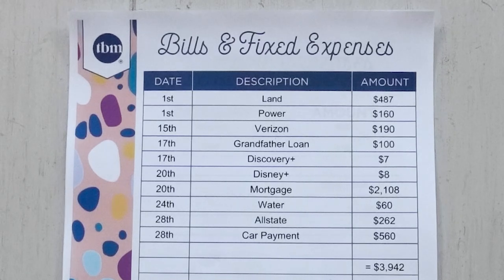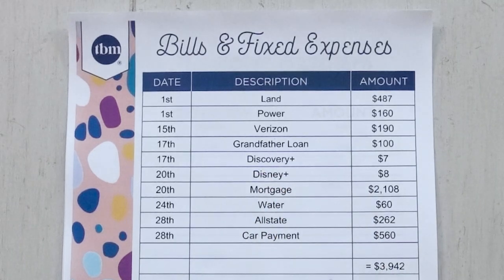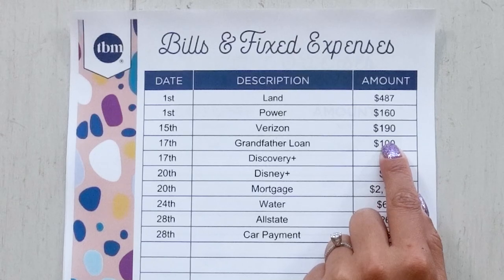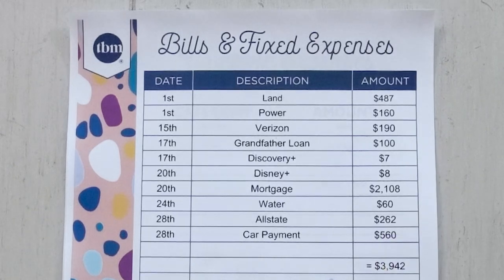Looking at their bills and fixed expenses, one thing I noticed about Elizabeth is they've been very good at decreasing all discretionary or variable spending down to necessities only, with just a few minor discretionary expenses like Discovery Plus and Disney Plus. The rest are all necessities. As she mentioned, they were only able to purchase the home, which is their mortgage at $2,108. The land has a payment of $487. Power is $160, Verizon is $190. They received a loan from grandfather that they're paying $100 a month. Water is $60, Allstate is $262, and the truck payment used to boost his credit is $560.